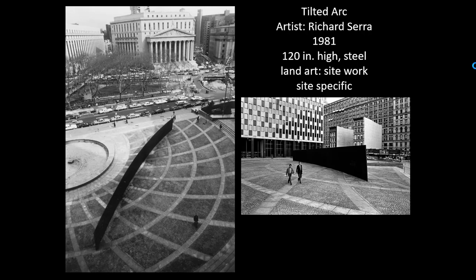Richard Serra's Tilted Arc was made specifically to be placed in the Federal Plaza in New York City. It was created to dictate viewer movement by having the viewer walk around the wall as they move through the plaza. Because the wall tilts, it's intended to be dynamic and to alter the viewer's perception of the space as they move around.